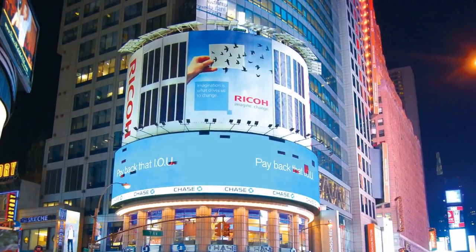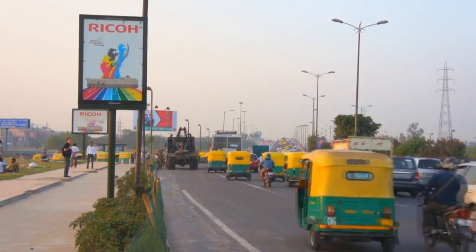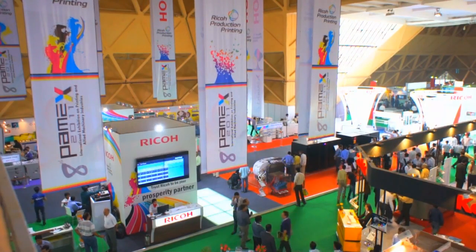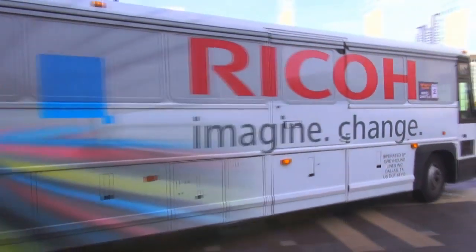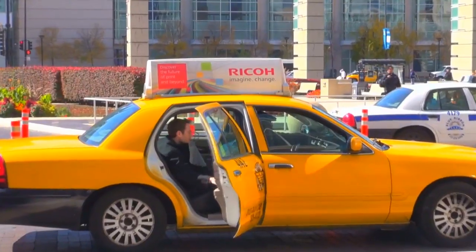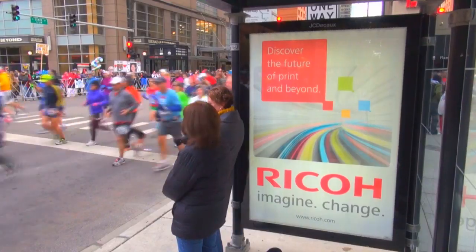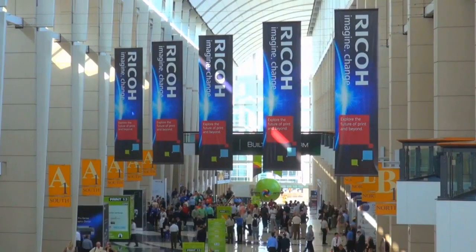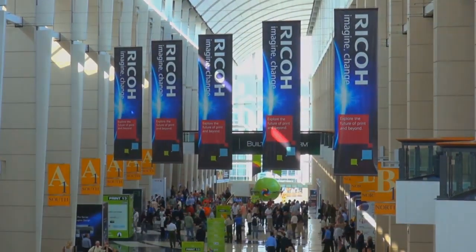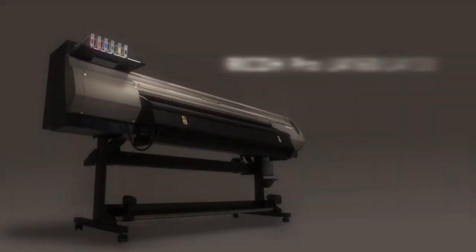Through understanding business needs and the changing market, RICO can help to expand your business with high value added advertising and display applications. Expanding the printing business to the streets — that's the next decisive move making use of today's latest developments. RICO Pro L4100 series.